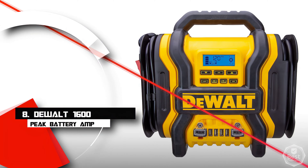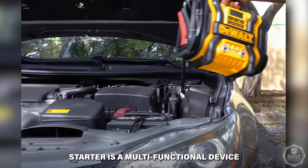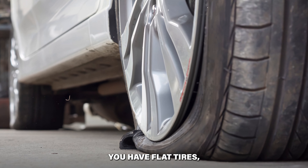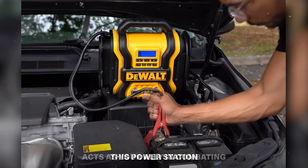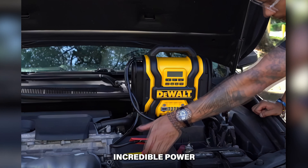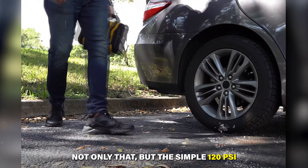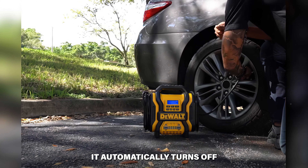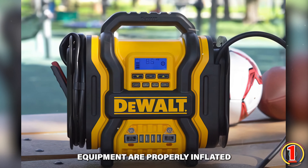Number 8: DeWalt 1600 Peak Battery Amp. The DeWalt jump starter is a multifunctional device. Assume you're on a family camping trip when your vehicle refuses to start, you have flat tires, or you need to charge your electronics — no more anxiety! The 1600 Peak Battery Amps provide incredible power to jump start most vehicles, including powerful V8-powered cars and trucks. The simple 120 PSI digital compressor handles your inflating needs and automatically turns off after the necessary air pressure is reached, ensuring tires and sporting equipment are properly inflated.